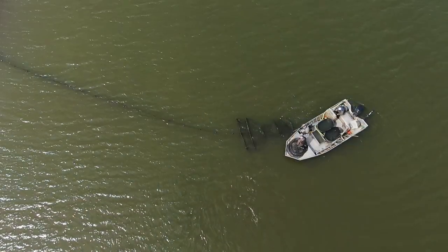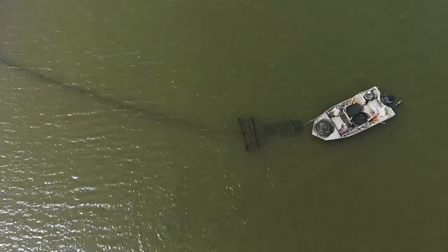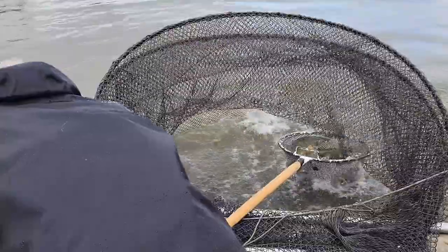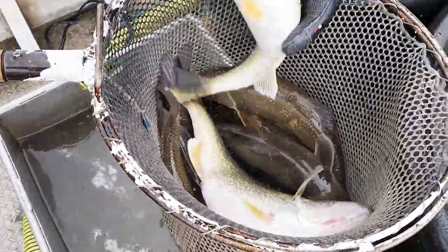To catch walleyes for spawning, we put nets generally in the backs of the bigger bays on Lake Sakakawea. They're called frame nets, which are live capture nets. We catch the fish alive, then the crews go out with boats, open the nets, dip the fish out, and bring them back to our spawning site, which is set up on a boat ramp here.